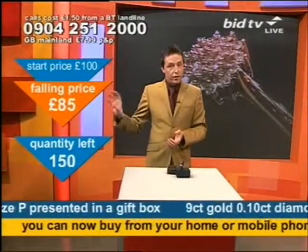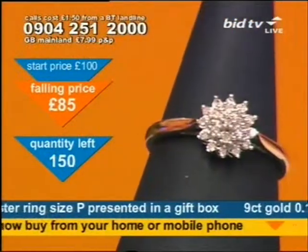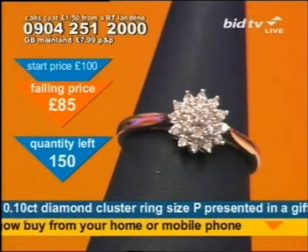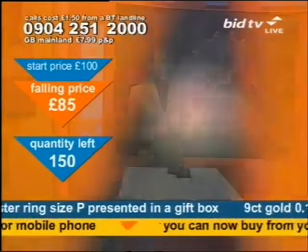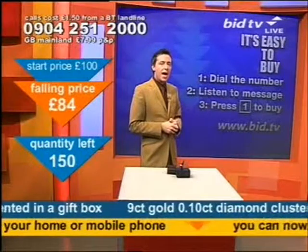The price falls — it gets cheaper and cheaper and cheaper. You've got a debate here: do you wait until it's cheaper and then ring, but everybody else will ring at the same time? Or do you call now, safe in the knowledge that you will pay the same as everybody else, because nobody pays any more or less than anybody else. Everyone pays the same price. So I'd ring now.